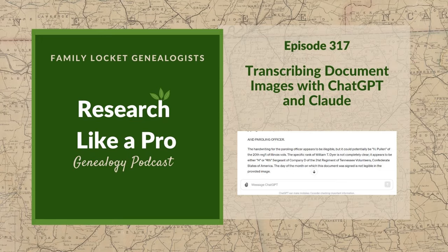Today's episode is sponsored by Newspapers.com, your go-to resource for unlocking the stories of your ancestors. Dive into nearly a billion pages of historical newspapers in seconds. With papers from the 17th century to today, Newspapers.com is the largest online newspaper archive. Use promo code familylocket for a 20% discount on your subscription at newspapers.com.